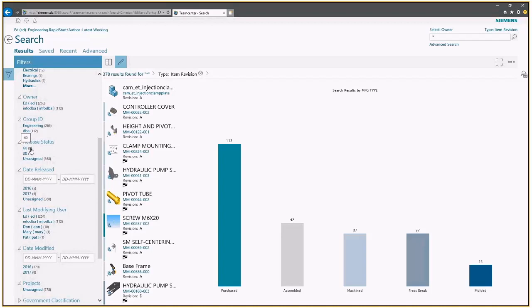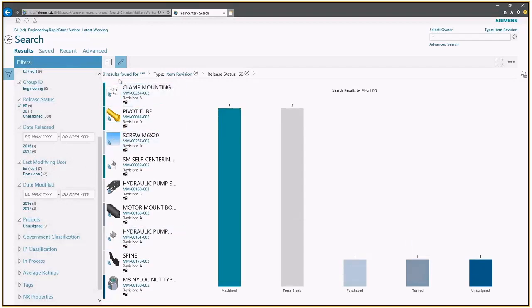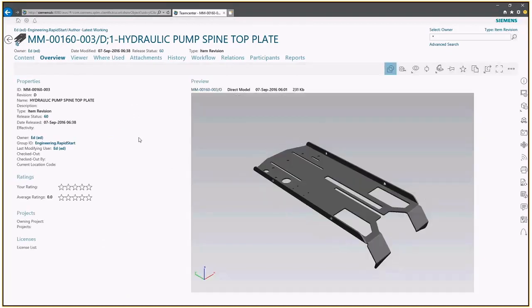Let's look at release status. In my environment, release status 60 means items are production released. When I pick that, I'm down to nine results. The system automatically puts them into a chart, and notice the little black-and-white checkered flag — that's the graphical symbol indicating released items. I can open any one of these full screen. Here at the top is the part number, revision D, and the name. There are multiple tabs available to gather more information about this part.